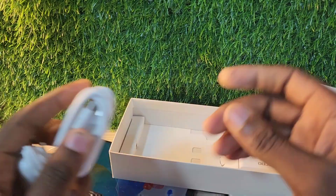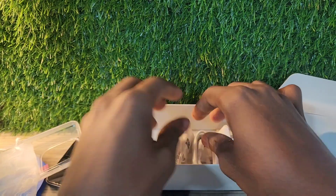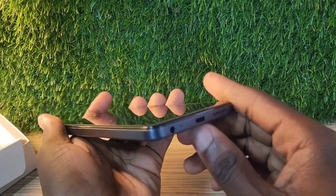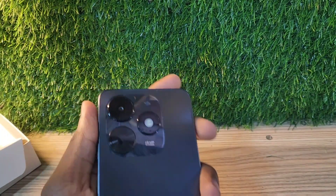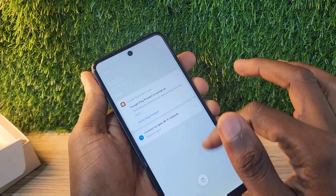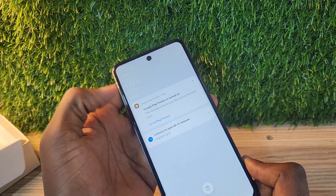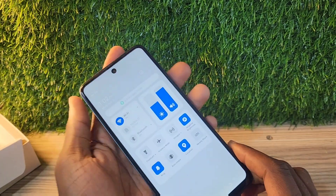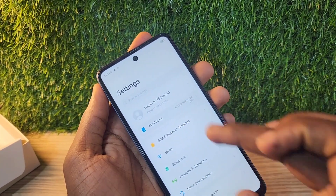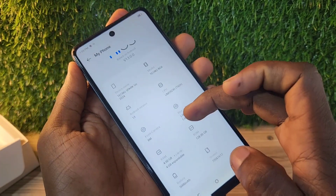This one has 128 GB storage and 4 plus 4 GB RAM, making it 8 GB RAM as it partitions some of the storage to use as RAM. The phone has dual speakers — one at the bottom and one at the top. The UI setup is the same as other Tecno phones, which is the HiOS launcher, so you get the notification panel on the left and the quick settings panel on the right.